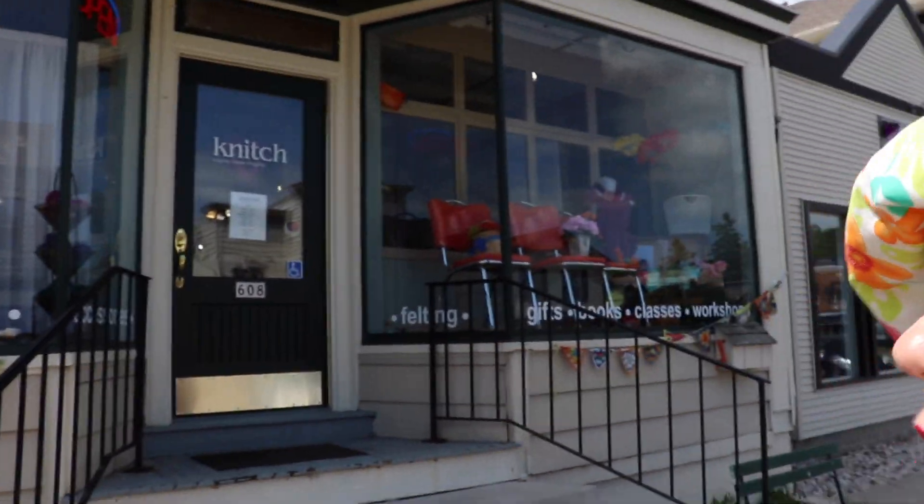I'll give you a quick tour of the studio and then I want to show you some of the goodies that I bought. Hey guys, I am in Delafield, Wisconsin and I am going to this very cute, charming yarn shop here. Let's take a look.